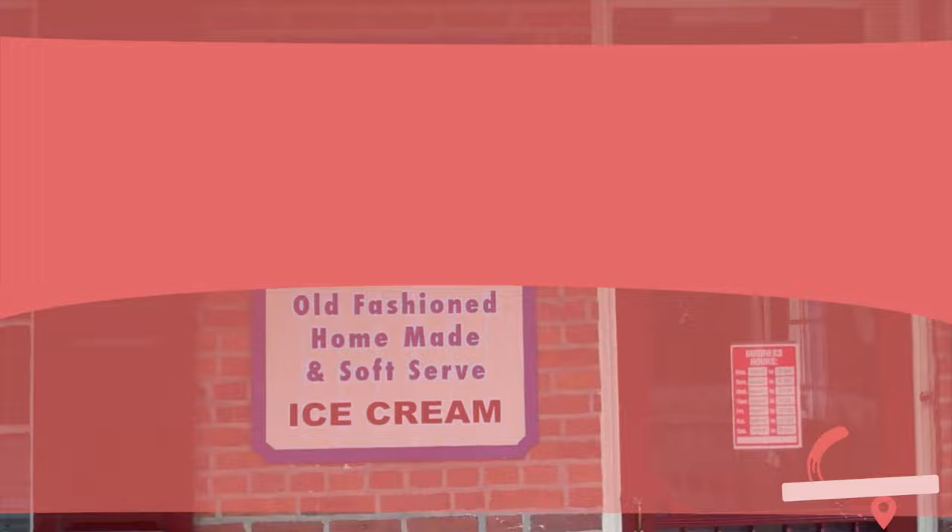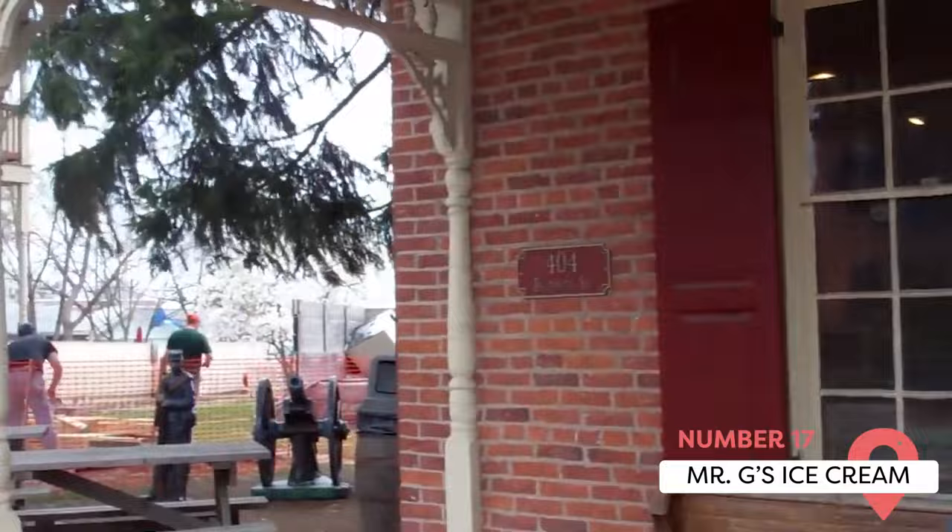Mr. G's Ice Cream. This place has over 16 homemade flavors made with local ingredients, including fruit from Hallibah Brothers. They include red velvet, Snickers, salted caramel, and more.